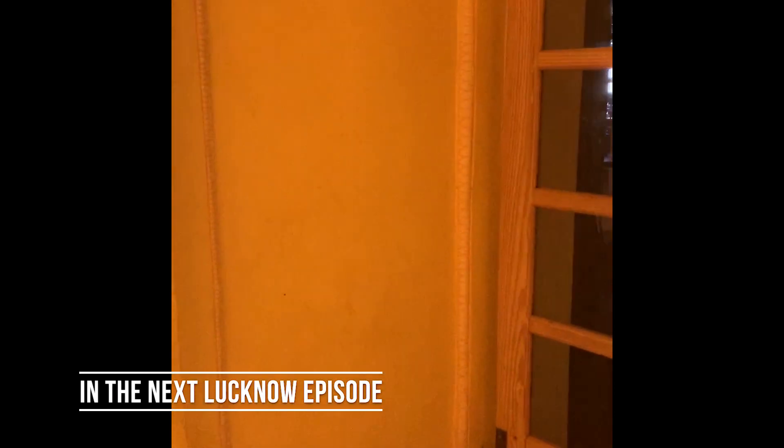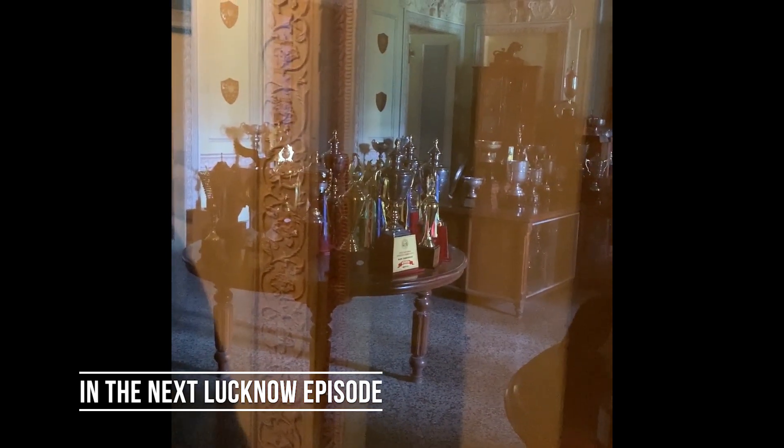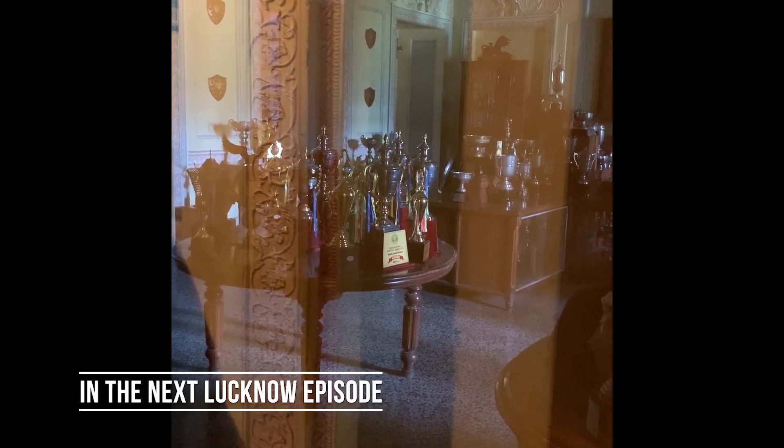This school has complete Hogwarts vibes — a spiral staircase and a trophy room. See where James Potter would be seeker.